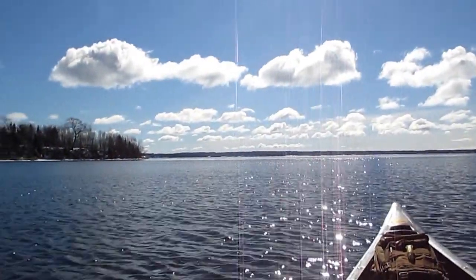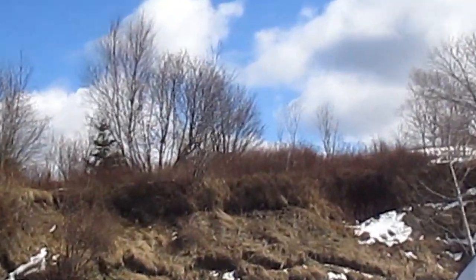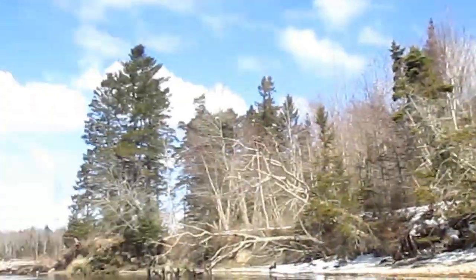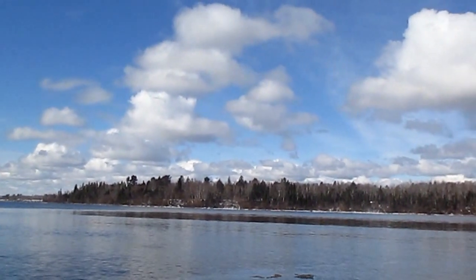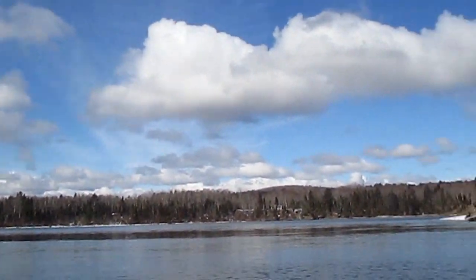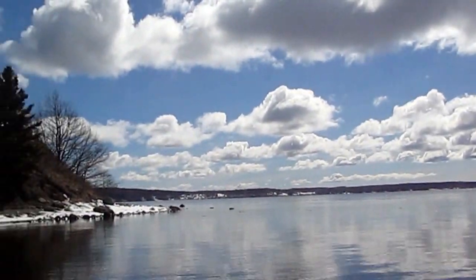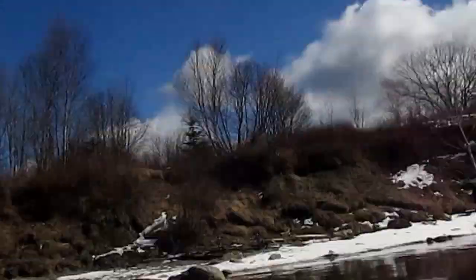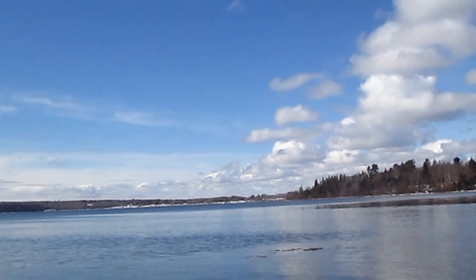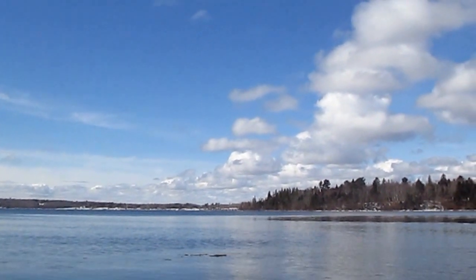Here we go. It starts to retreat up there — you can't see anymore. But we're at French's Point. That's home. I'm going to take a break and call Honey. Tell her I'm going farther.